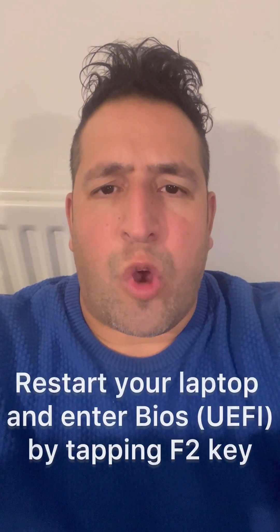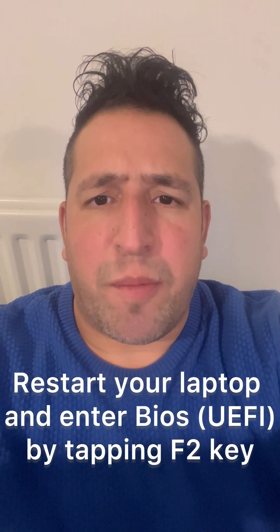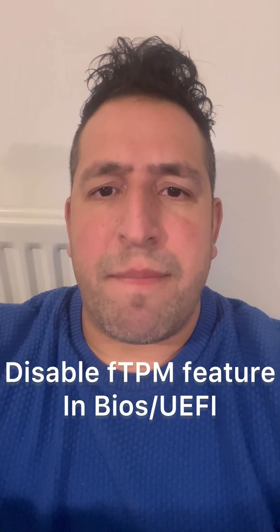If you're still getting stuttering issues, go to BIOS. Restart your laptop and keep tapping the F2 key to get into BIOS UEFI. Once you're in BIOS, look for the fTPM feature and disable it. Let me know how you get on.